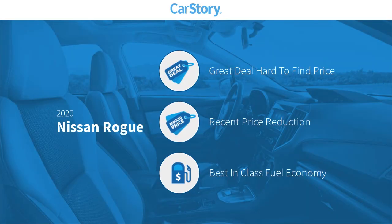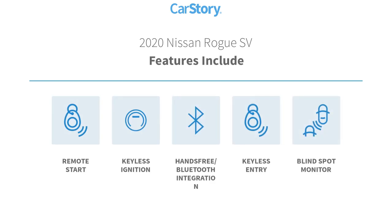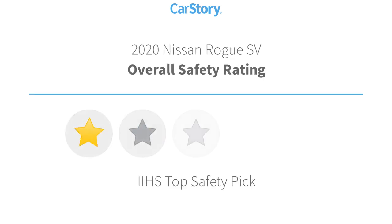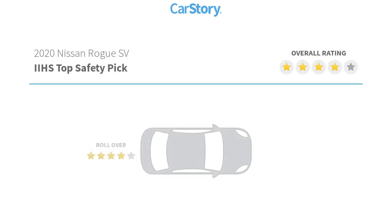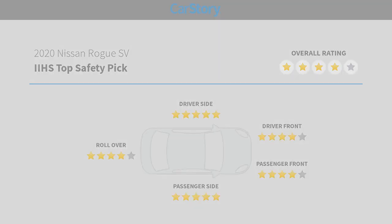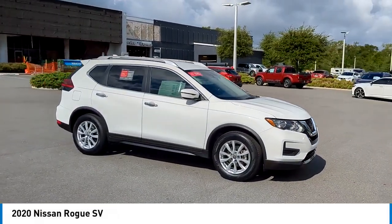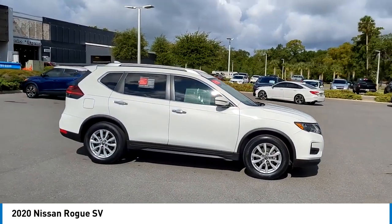Car Story research indicates this vehicle as being a great deal that is hard to find at this price, a reduced price, and fuel efficient. Features also include keyless entry, remote start, keyless ignition, blind spot monitor, hands-free Bluetooth integration, and has been listed as an IIHS top safety pick. With these ratings, take a ride in the 2020 Rogue.